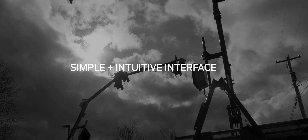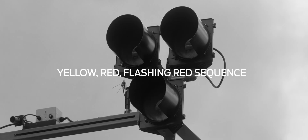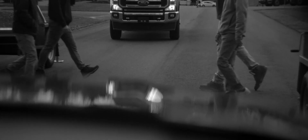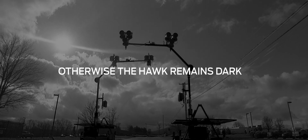Our simple and intuitive programming interface makes configuration easy for any skill level. Our Portable Hawk system operates in a yellow, red, flashing red sequence to alert motorists that pedestrians will cross the road. Unlike traditional traffic signals, the Hawk only operates on demand when a pedestrian pushes the crossing button. Otherwise, the Hawk indications remain dark.